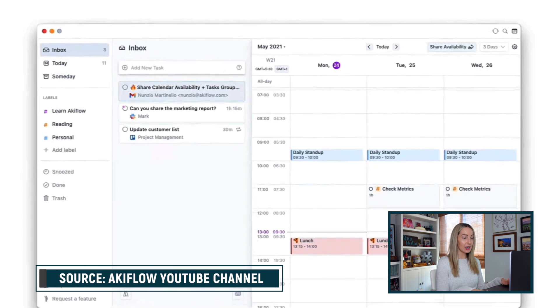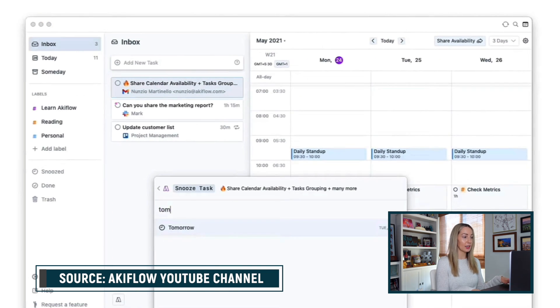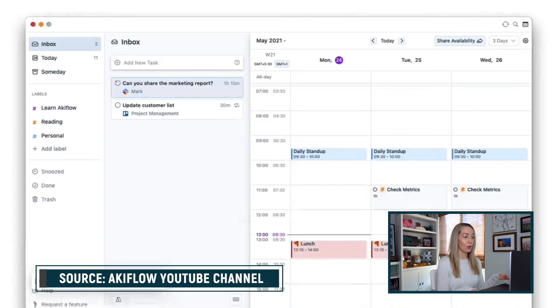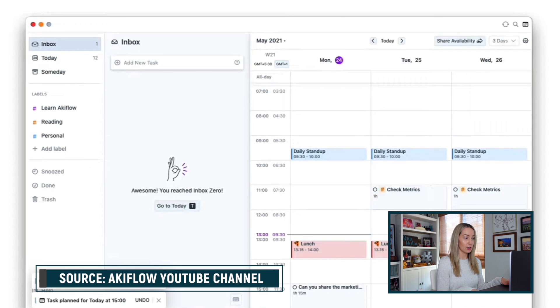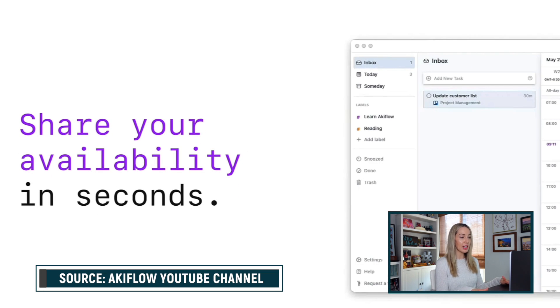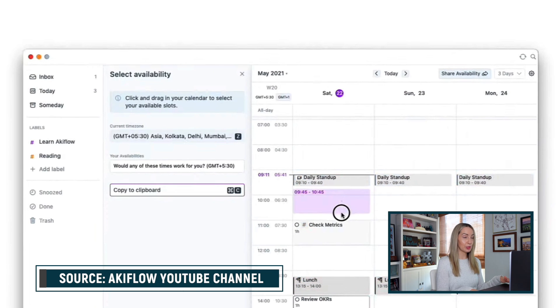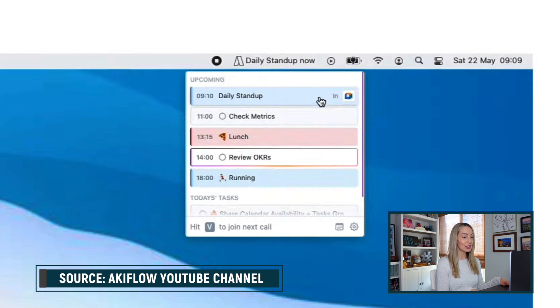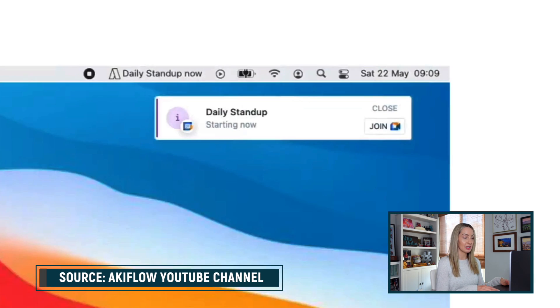Akiflow easily allows for calendar time blocking, you can share your availability, and you can set daily rituals to help make your day planning easier. Plus, they have a built-in focus mode to help you focus on the task at hand. All of this doesn't come cheap — Akiflow has a free trial, but after that it's $19 a month, which is pretty steep.